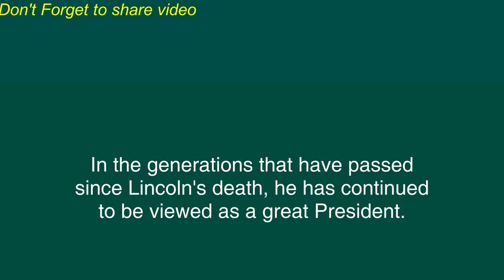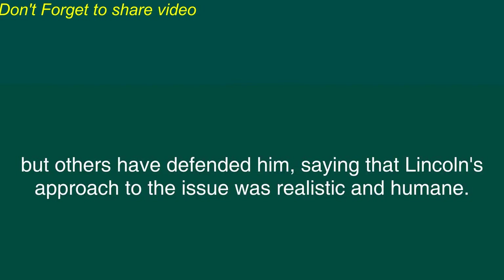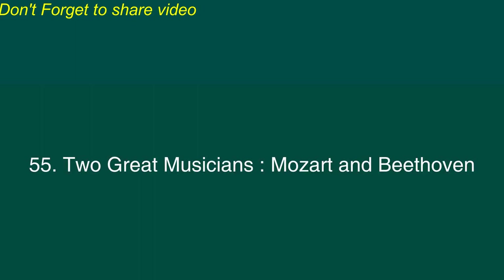In the generations that have passed since Lincoln's death he has continued to be viewed as a great president. Some historians have criticized Lincoln for not being more strongly opposed to slavery but others have defended him saying that Lincoln's approach to the issue was realistic and humane. But nearly all historians agree that Lincoln was an honest and brave leader during the most difficult period in American history.